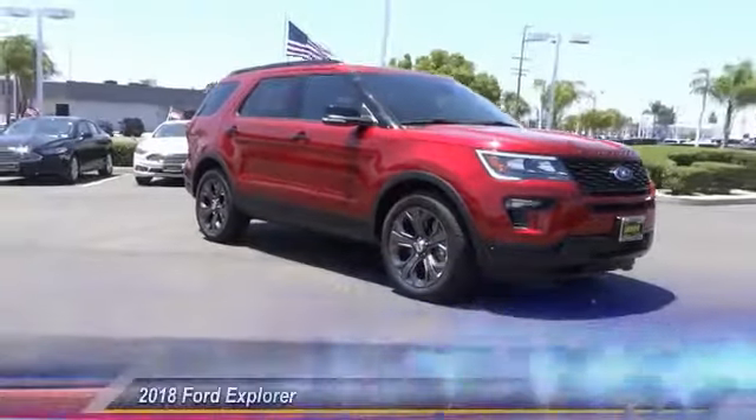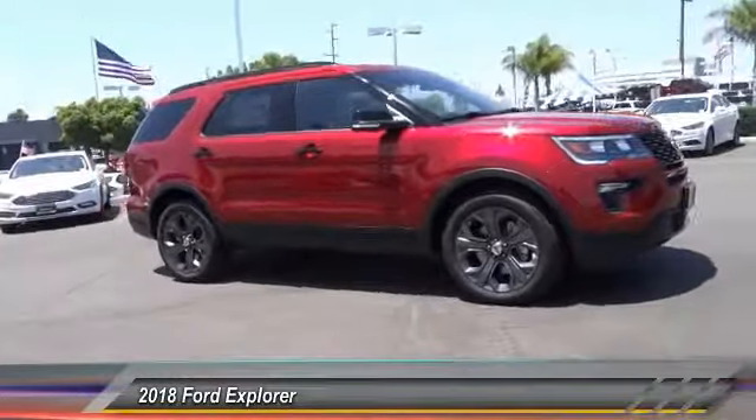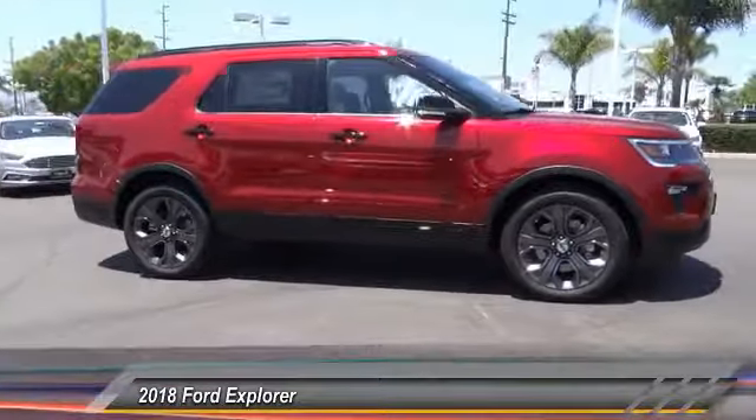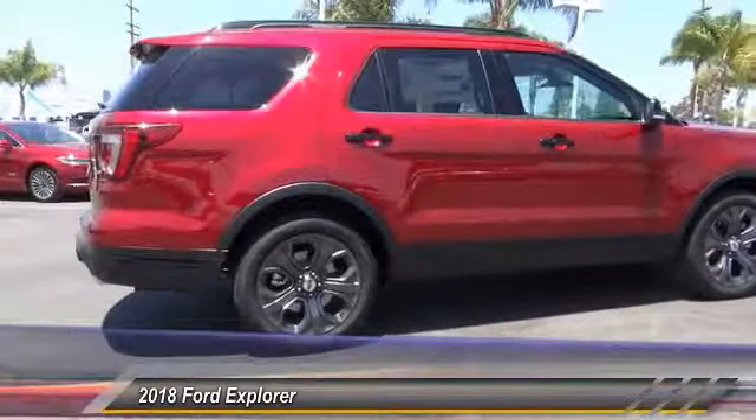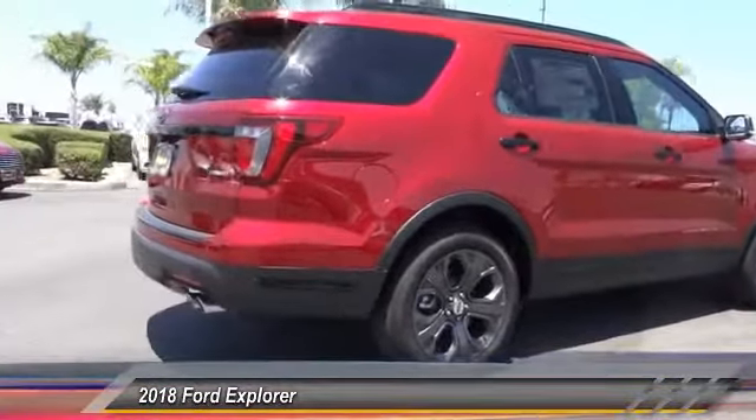The 2018 Explorer. You've got a lot of capabilities to call on in a Ford Explorer. Don't underestimate your choices. And is priced below $55,000. This vehicle has less than 100 miles.